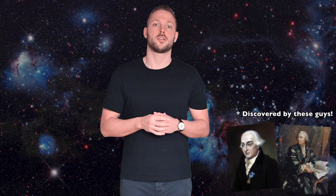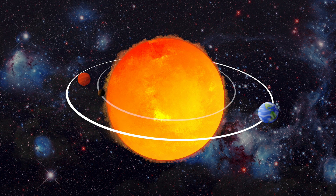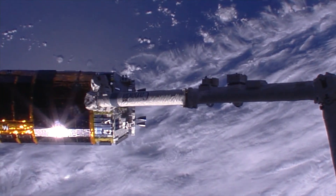L2 is short for the second Lagrange point. There are actually five of these points between the Sun and the Earth, and also between the Sun and other planets. These places are handy parking places for a satellite, and maybe in the future also for other things.